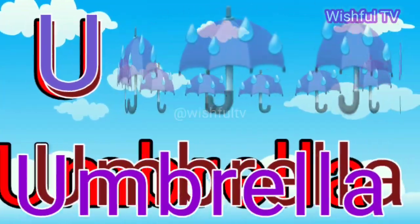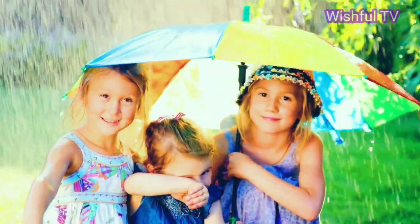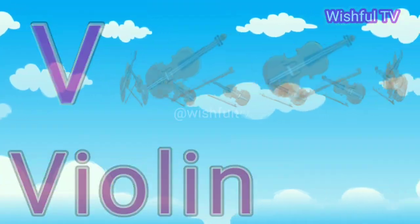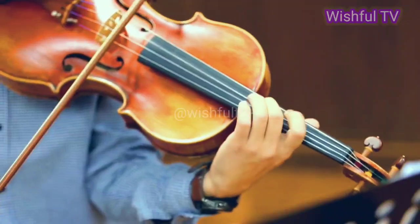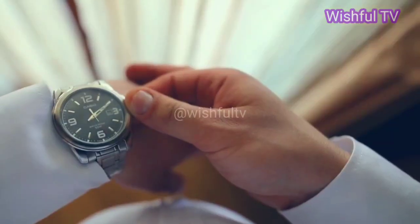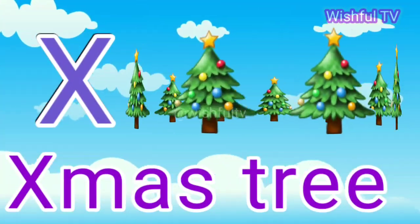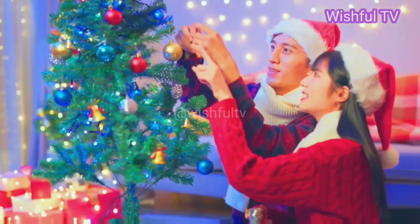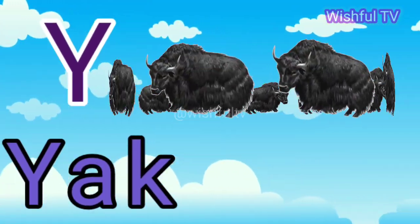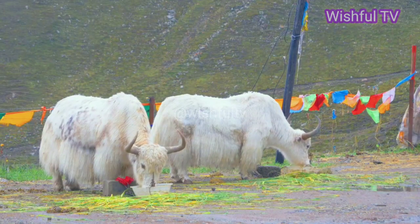T for Tomato. U for Umbrella. W for Watch. Z for Zebra!